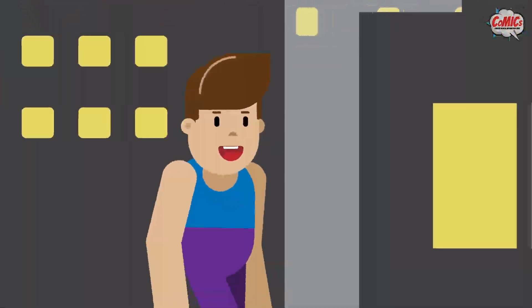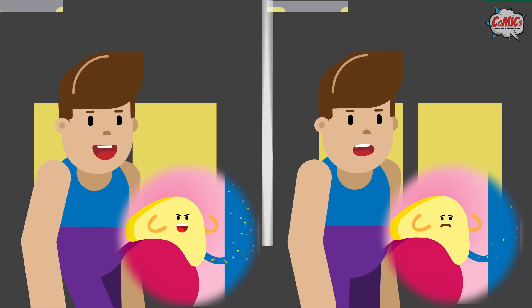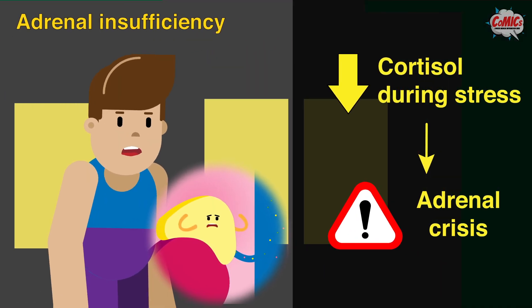When we are under stress, our body is designed to release more cortisol. However, people with adrenal insufficiency are not able to do this, resulting in adrenal crisis.